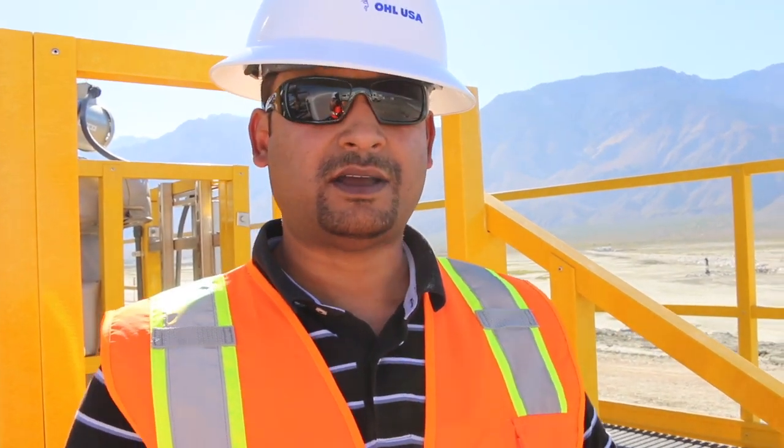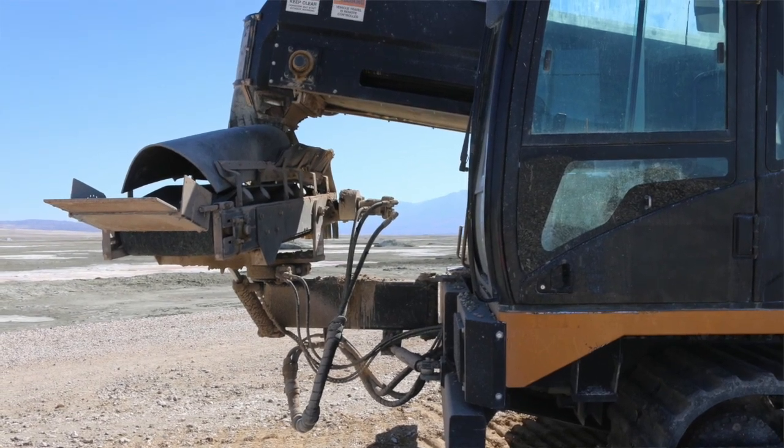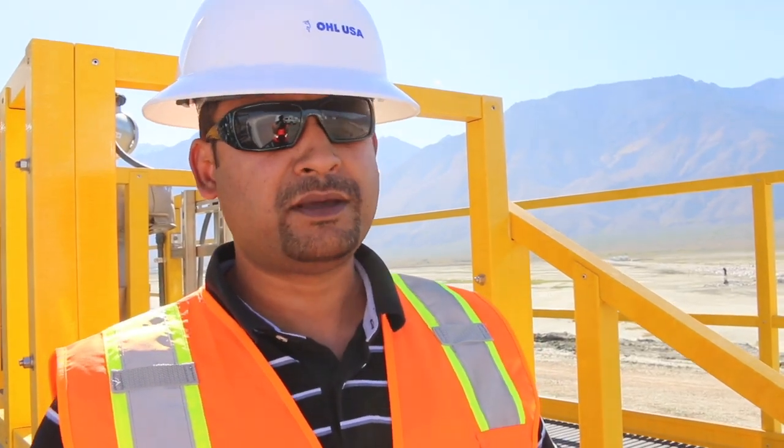We came up with these rock slingers that were built on a chassis made for a dump truck. We installed pipe — about 40 miles of pipe anywhere from 6 inches in diameter to 48 inches in diameter.